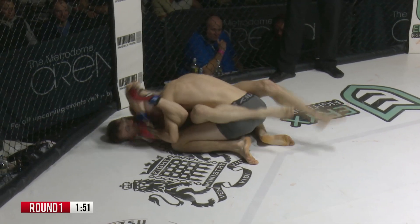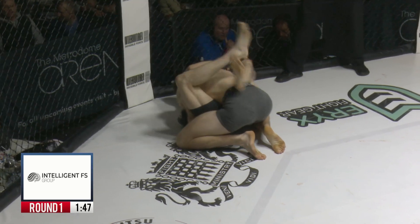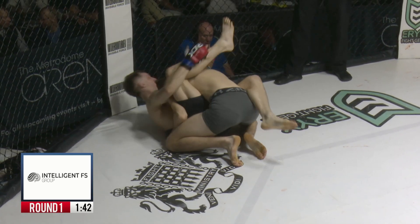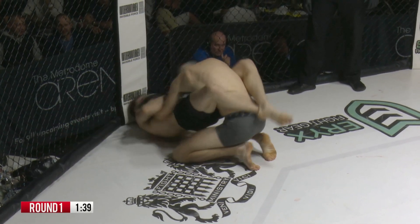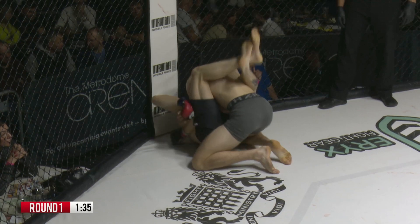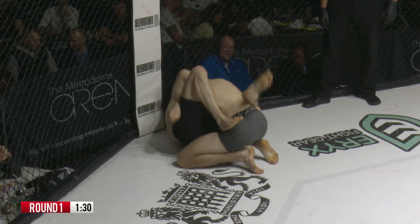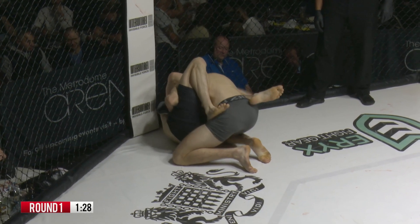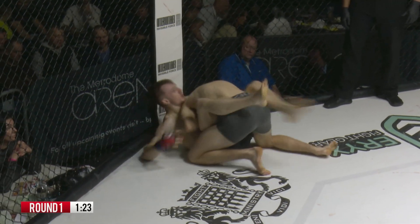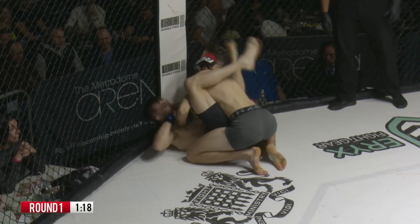Now Baldwin's landing shots from the bottom — is he going to start to look to threaten with some submissions? He's opened that guard up, put his foot on the hip, and he's got hold of the arm, bringing it up high, looking maybe to threaten the triangle. You can tell he's very comfortable off his back. He just needs to avoid those big punches from McGee. He went down, but as soon as he was down, he cleared his head and now he's doing everything to keep Dylan McGee from raining down.